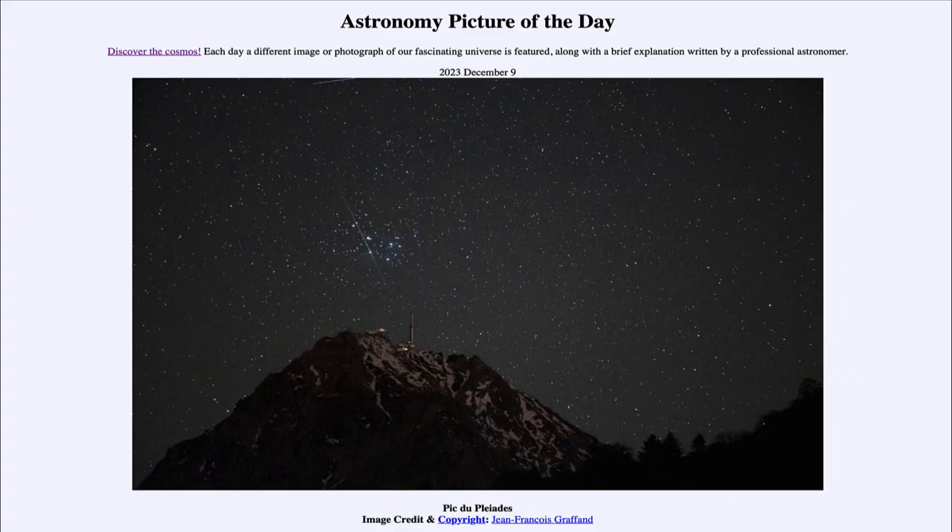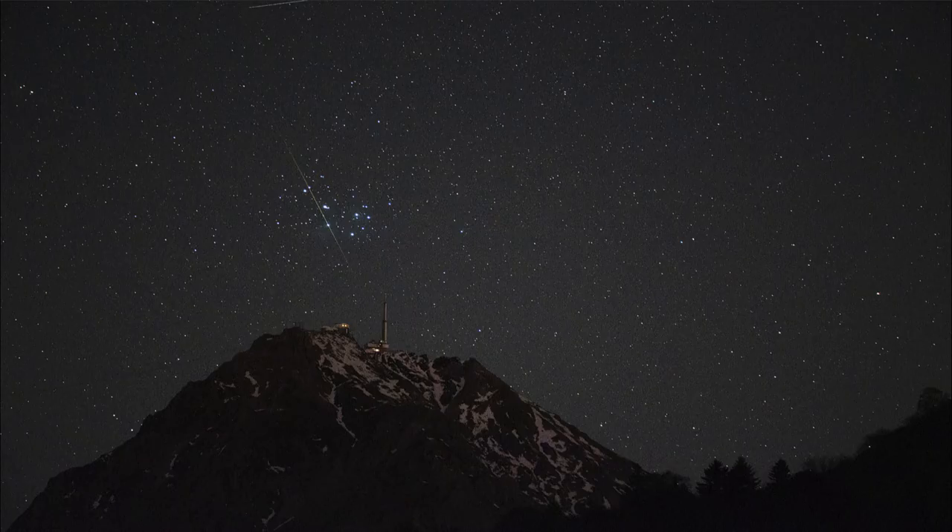Greetings and welcome to the Astronomy Picture of the Day podcast. Today's picture for December 9th of 2023 is titled 'Pic du Pleiades.' Let's zoom in and take a look — we see the mountain in the foreground, which is located in France, and looking up above we see a number of stars in the sky.